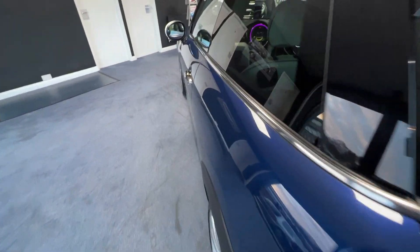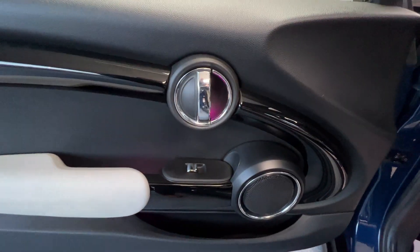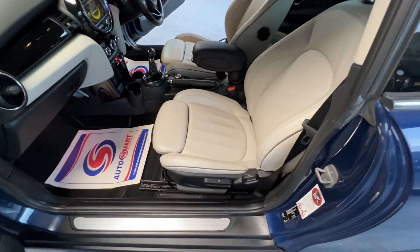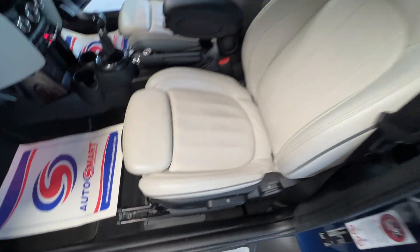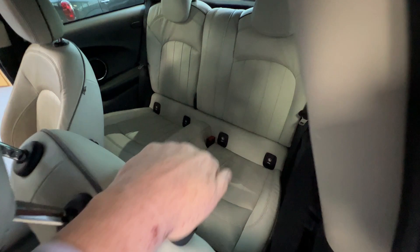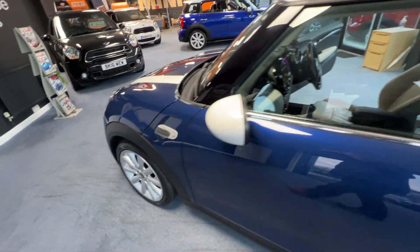Continuing our inspection, we come down the passenger side again and check out the passenger door card — it's gorgeous. As is the front passenger seat, which has also got leg support and is height adjustable. And just like the driver's side, if you want to put your hand over the back of the seat and pull it forwards, your passengers can gain access to the rear on this side as well.